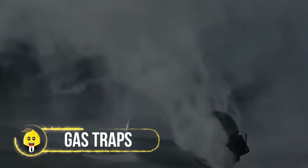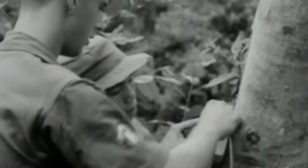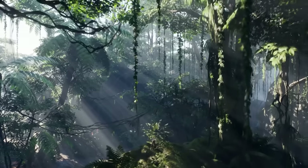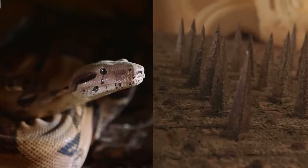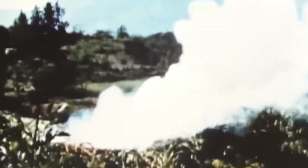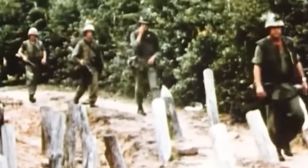Gas Traps. These aren't your garden-variety traps — they're like the dark side of science fiction. Tear gas, mustard gas, and even homemade nastiness. Suddenly, the jungle isn't just about avoiding snakes and spikes; it's about dodging deadly fumes. These traps don't just hurt your body — they mess with your mind too. Imagine walking through the jungle, the air thick with uncertainty, every breath a gamble, every step a dance with danger.